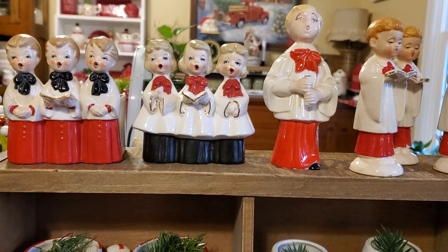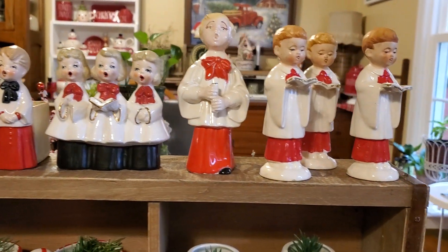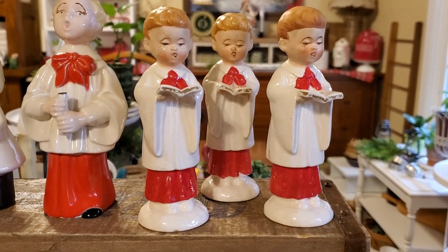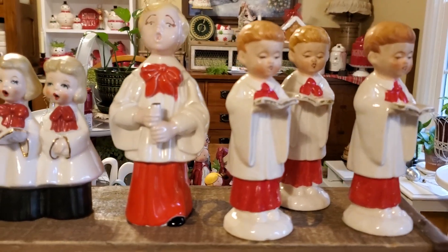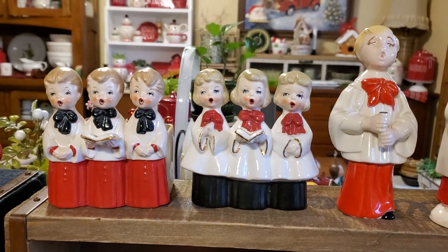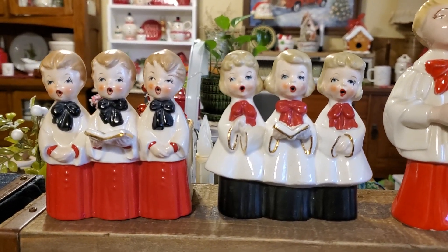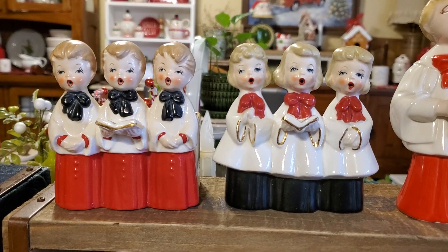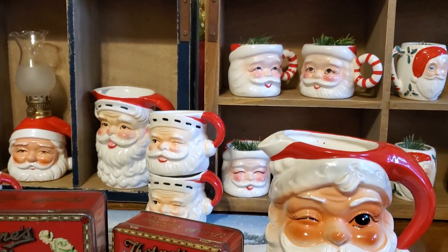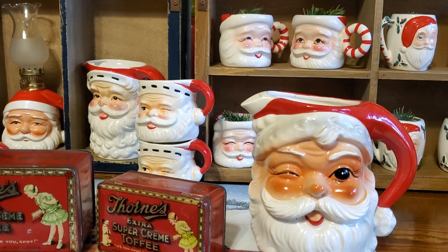These are the precious little singers — the little choir boys and girls. I think I have one more planter that's in another box I haven't come to yet, and when I do I'll show you that one too. But look at the sweet faces on these. I just feel like we are so lucky to have such an awesome collection of vintage pieces, and I love sharing them with y'all.